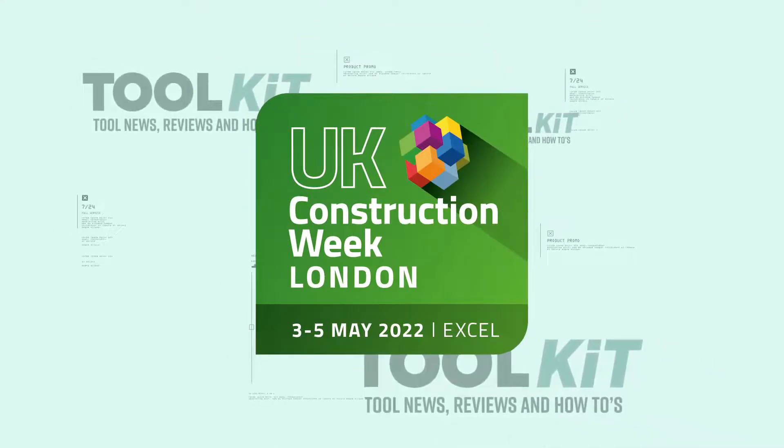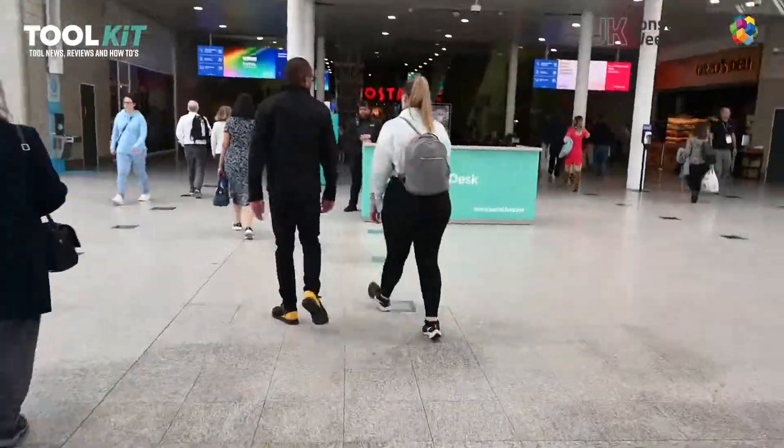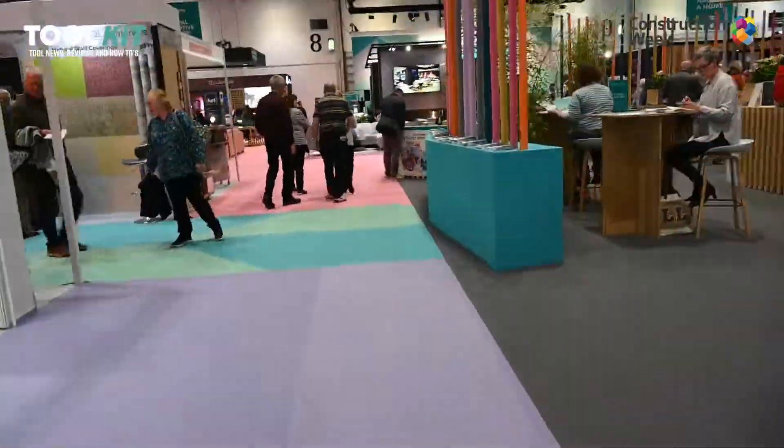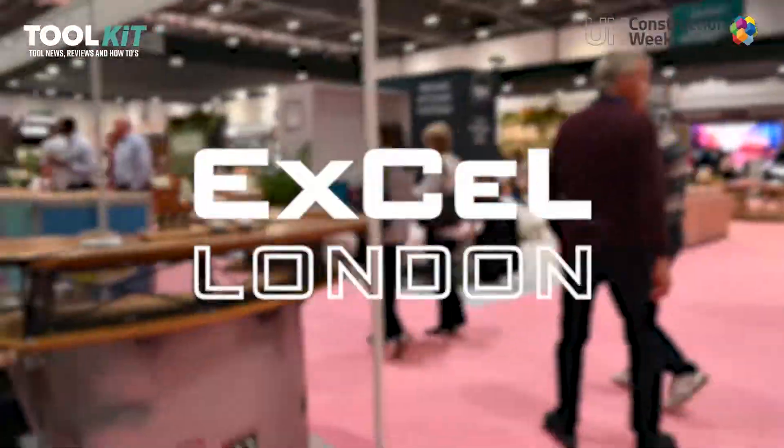Here's what you missed at the UK Construction Week in London last week. The UKCW London is a new exhibition designed to be a catalyst for the construction sector that took place between the 3rd and 5th of May 2022 at XL London.